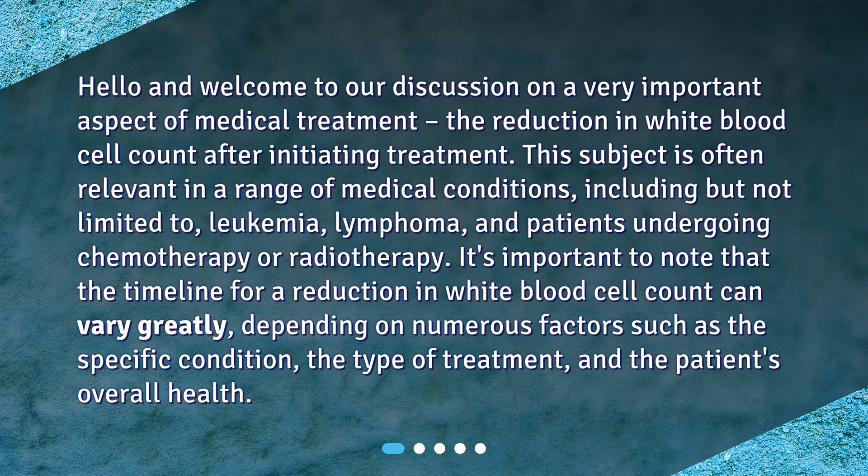It's important to note that the timeline for a reduction in white blood cell count can vary greatly, depending on numerous factors such as the specific condition, the type of treatment, and the patient's overall health.